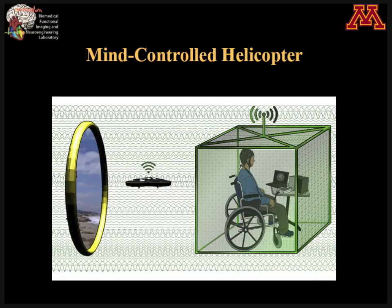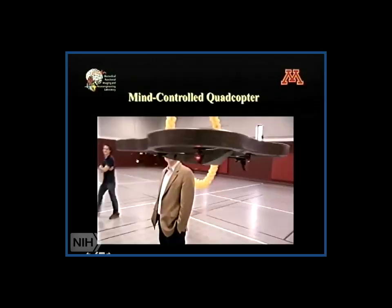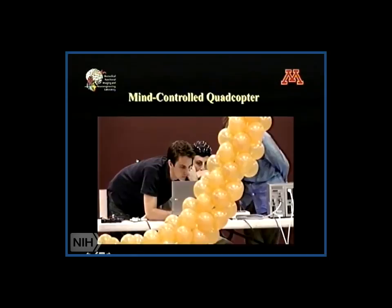After this success, we moved forward asking: can you really control the flying of a real helicopter — not a big one, but a small one? We applied the same technology using motor imagination, now in a bigger gym room at the University of Minnesota.